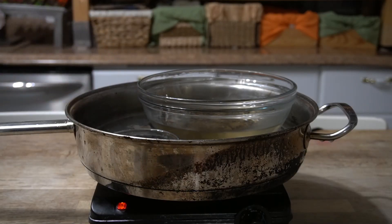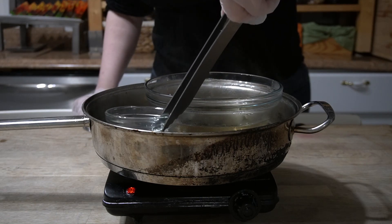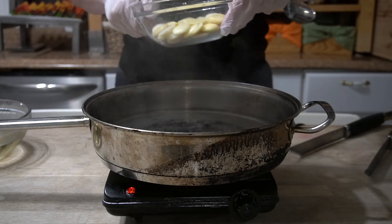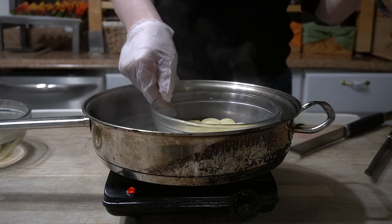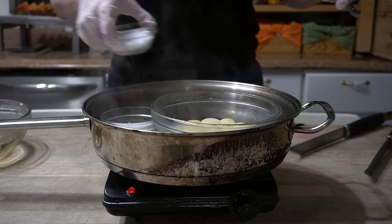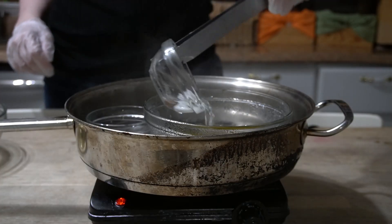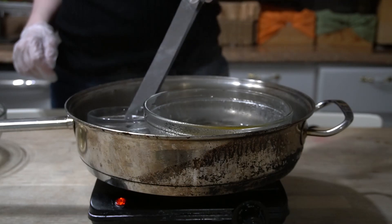In a warm water bath, I have my water phase heating up to 160 degrees so that it will blend together without rejecting each other.